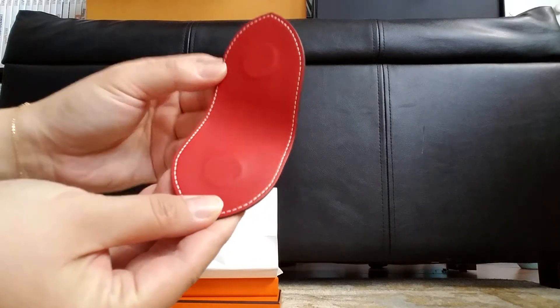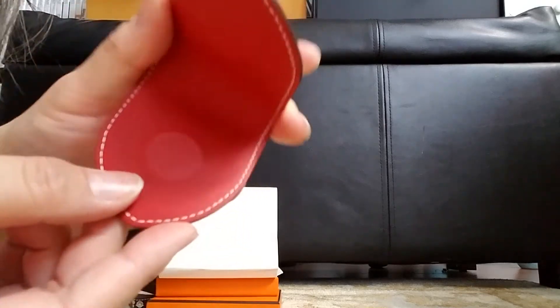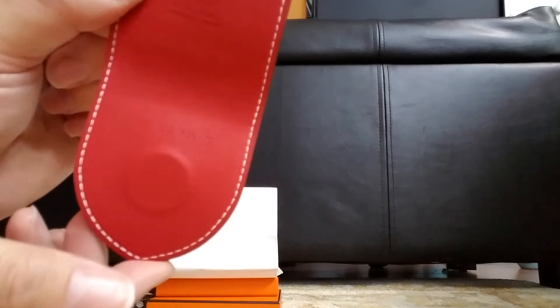And it's a magnetic closure, like that. This is the date stamp on there. It's actually the X there.